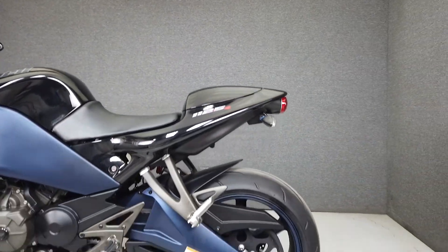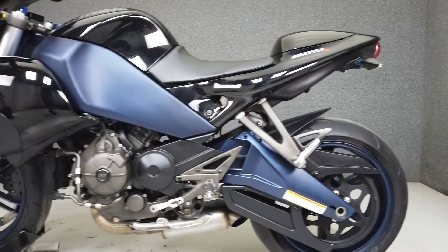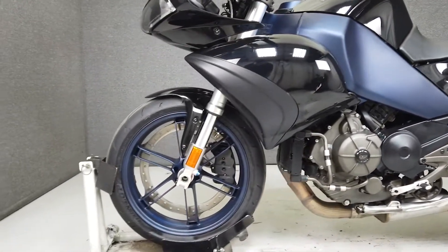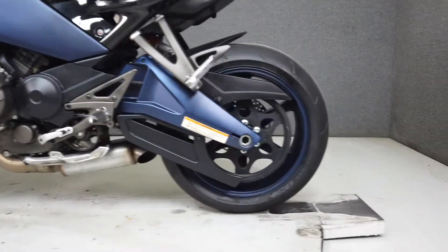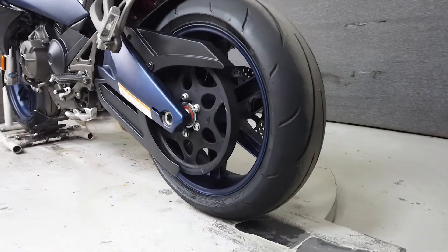Powered by an 1125cc V-twin engine, it puts 146 horsepower and 81 ft-lbs of torque through a 6-speed transmission. It weighs in at 375 lbs and has a seat height of 30.5 inches.